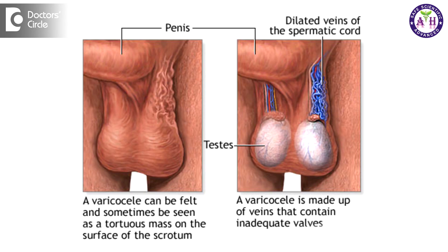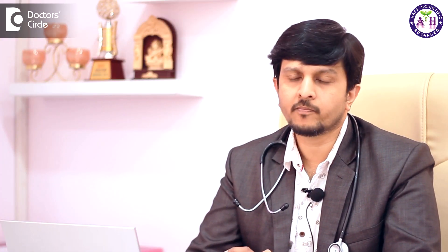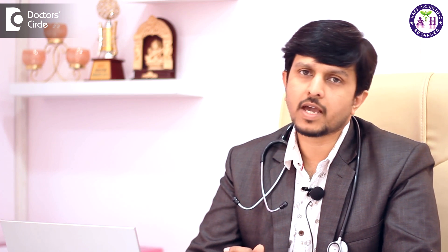Varicocele is a condition where there is dilatation of the veins around the scrotum area. The veins in the scrotum get dilated causing pain — usually a dragging kind of pain. He feels better when lying down with the scrotum slightly elevated, as that allows drainage of the impure blood upward. Standing or sitting causes pooling of blood in the scrotum area, causing more pain.